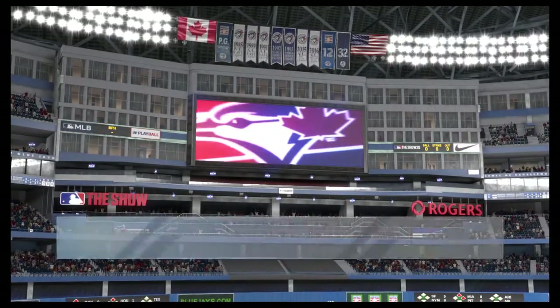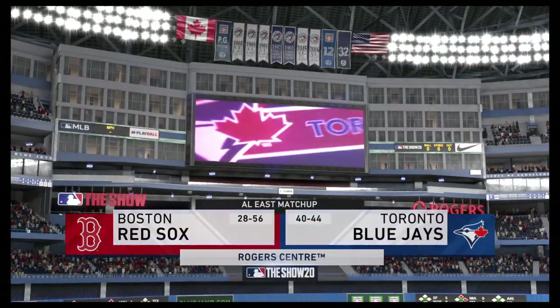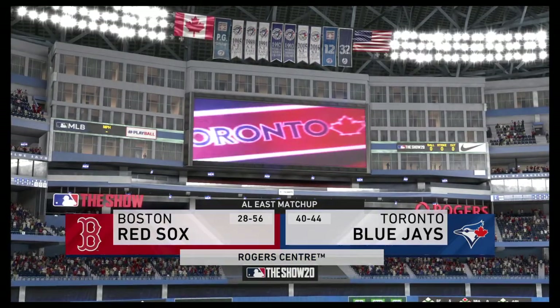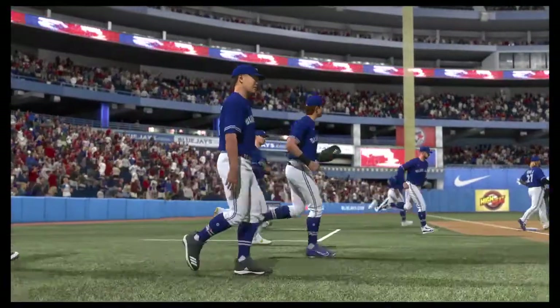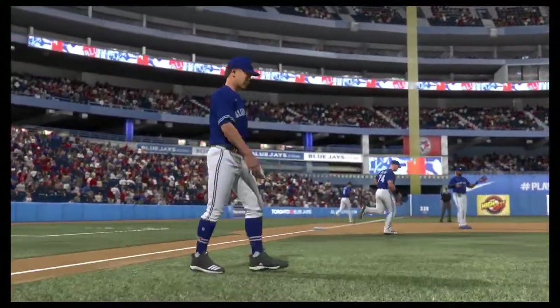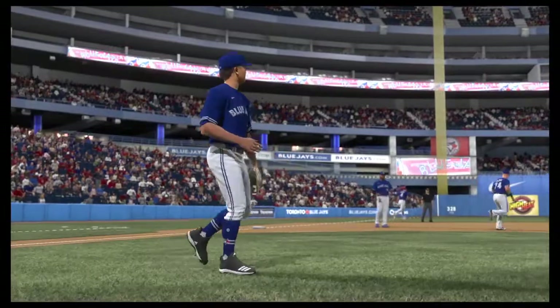We are under the lights this evening as we get you set for another edition of Baseball on the Show. Tonight we've got a good matchup in store between the Boston Red Sox and the Toronto Blue Jays. It's Baseball on the Show, and it's coming up next.